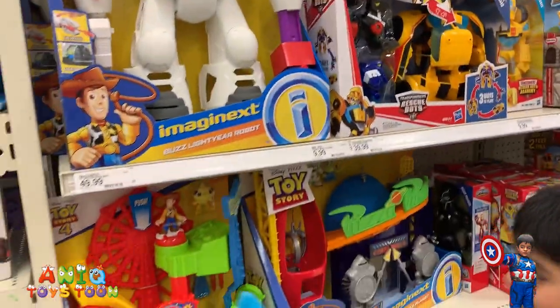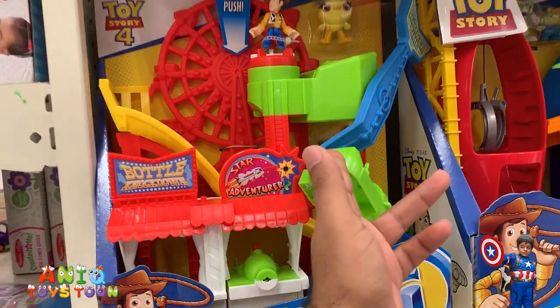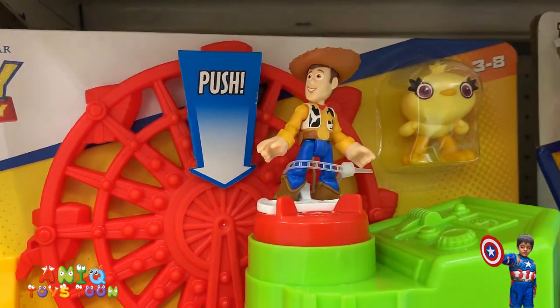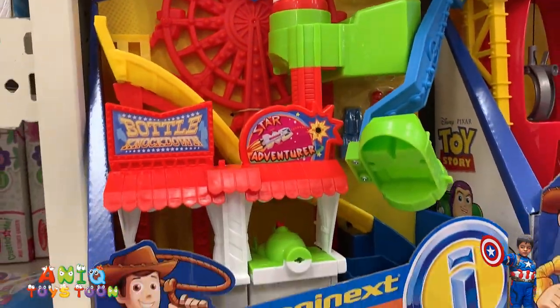What is that, Anik? That's carnival. So this carnival is pretty cool. We have Woody and Ducky in this carnival.